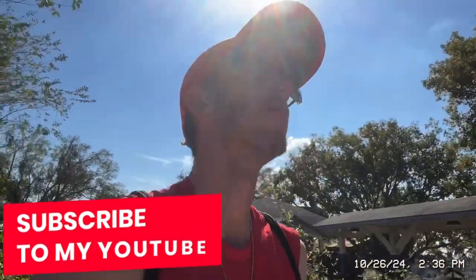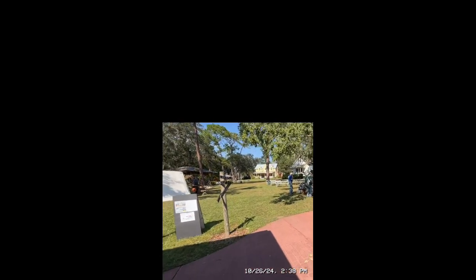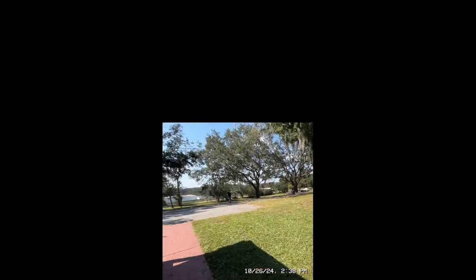I've got the last remaining event, which is the weapon demonstration down at the battlefield. We're going to head down there right now and take a look at that, and then we'll have our last session by author Patsy West on 20th century Seminole history in the main building. Let's go down here to the battlefield — there's one of the soldiers right there.